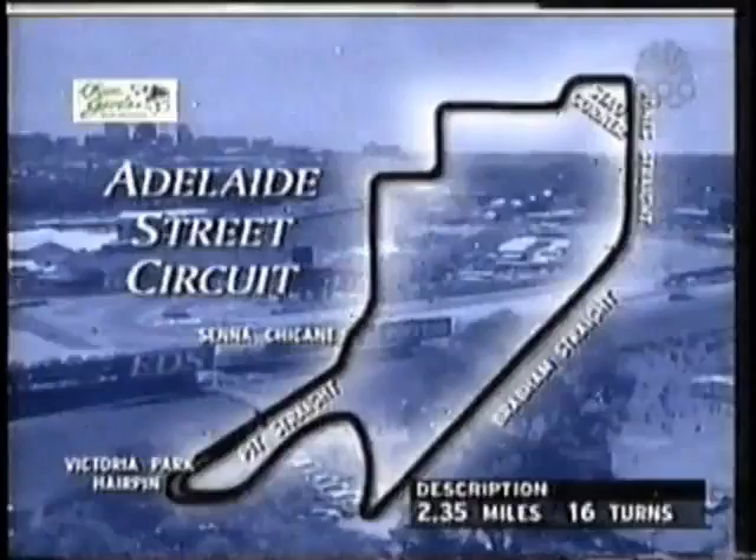Let's take a look at what the drivers face over the next few hours. The Adelaide Street Circuit — without question, the finest in the world. 2.35 miles, 16 turns at work.